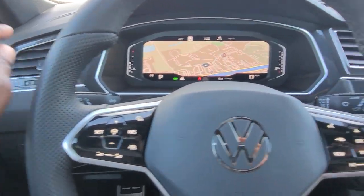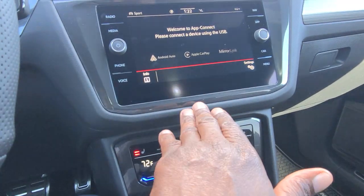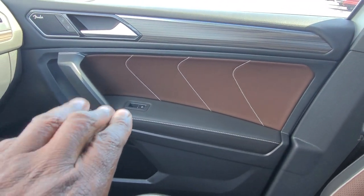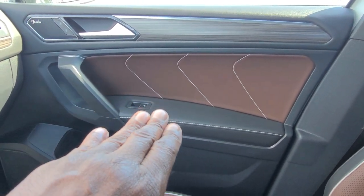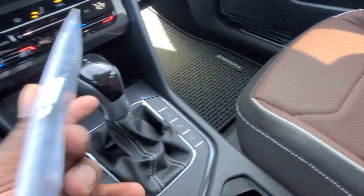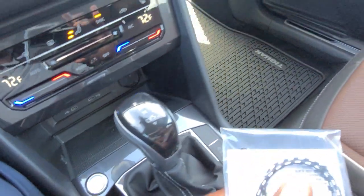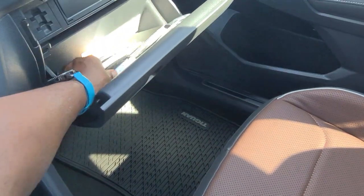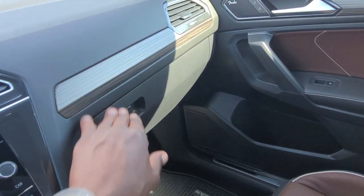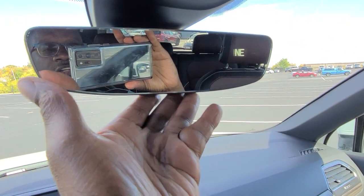The vent setup is linear, going straight across — not drop-down like Jetta and Taos, but straight up here. You do get a USB-C to USB-A adapter in the glove box along with your manuals and tire warranty. The trim piece is metallic but finished to look like wood grain.